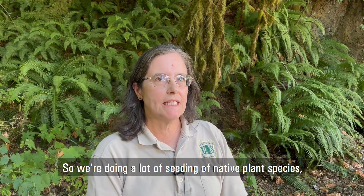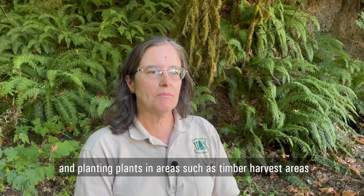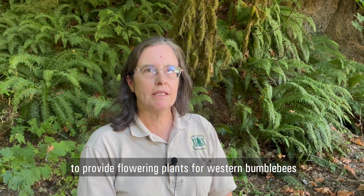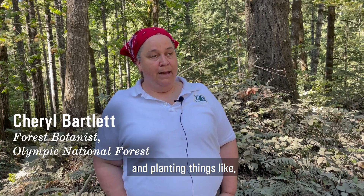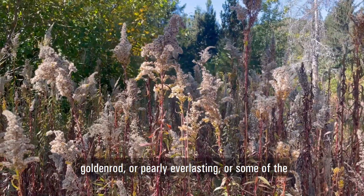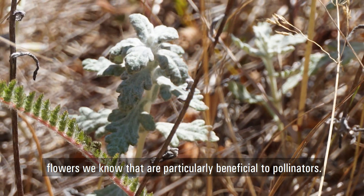We're doing a lot of seeding of native plant species and planting plants in areas such as timber harvest areas and along closed roads to provide flowering plants for western bumblebees and other bumblebees. We're going into these areas after they're harvested and planting things like goldenrod or pearly everlasting — flowers that we know are particularly beneficial to pollinators.